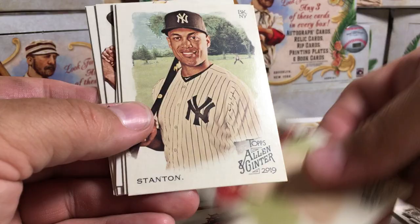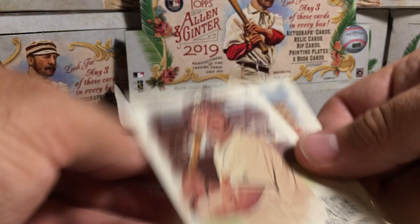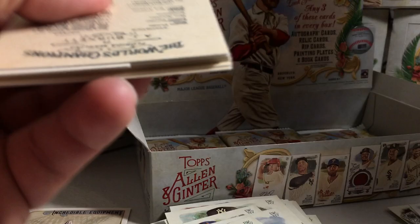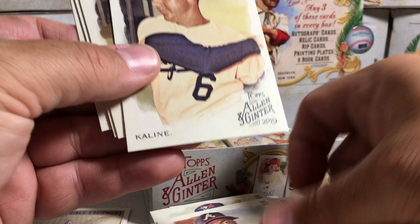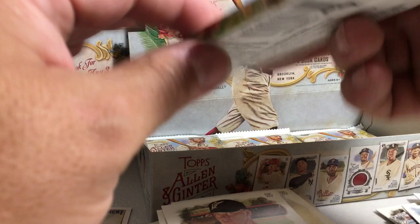And Post Malone. Mookie Betts, Giancarlo Stanton, Matt Shoemaker, Patrick Corbin mini A&G back. Hank Aaron, Lou Gehrig, and Dansby Swanson. David Price, Lourdes Gurriel, Ozzie Albies, Al Kaline, Dustin Pedroia. Roberto Clemente insert. Eddie Murray mini and AJ Burnett.